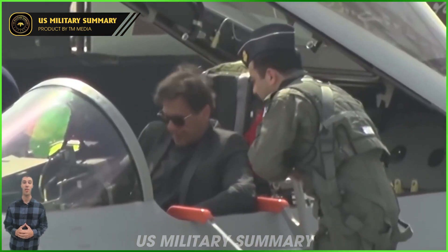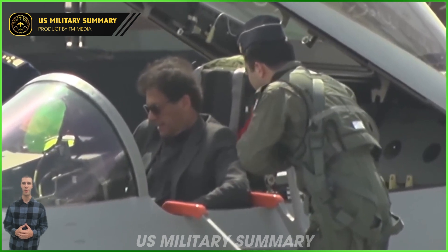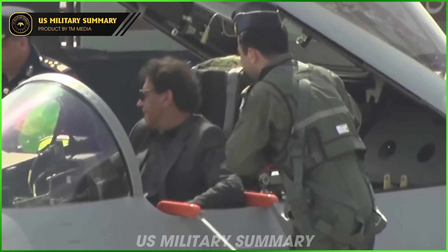However, unlike the Mirage, the J-10 features two canards right behind the cockpit, which provides for greater maneuverability. It also features fly-by-wire controls.